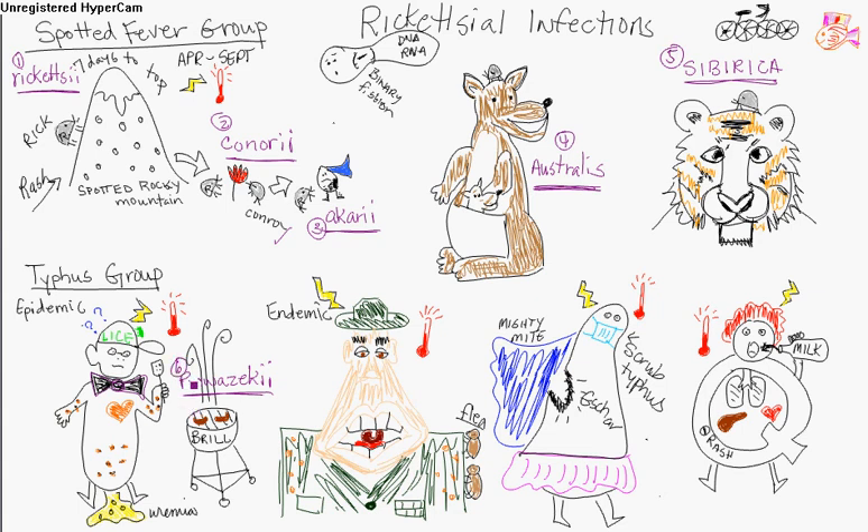Prowazekii — a nice Polish name, like Polish sausage on the grill — is the epidemic type and it's caused by lice. That's why it has lice on the little cap. It's an epidemic louse-borne typhus. Humans are the only reservoir. The louse dies of the infection. It multiplies in the gut of the louse, then the louse feeds, is transmitted, and the host scratches. Symptoms are fever, headache, and myalgia. The rash appears on the fourth day, first on the trunk, then the limbs, but not the face — so it moves outward. It's a maculopapular rash with petechiae, and it has CNS involvement.